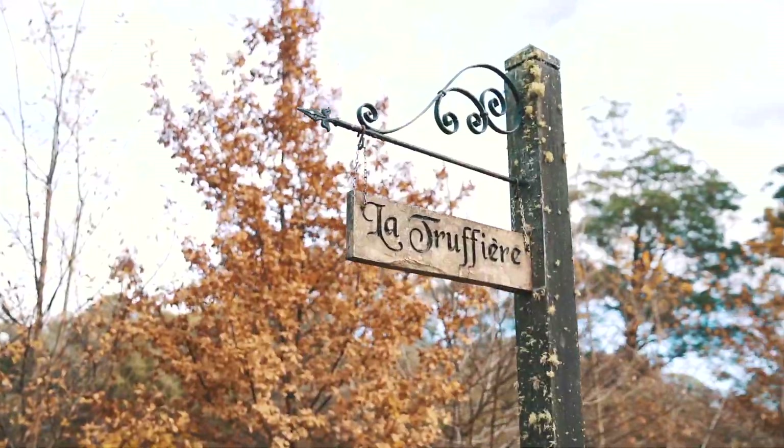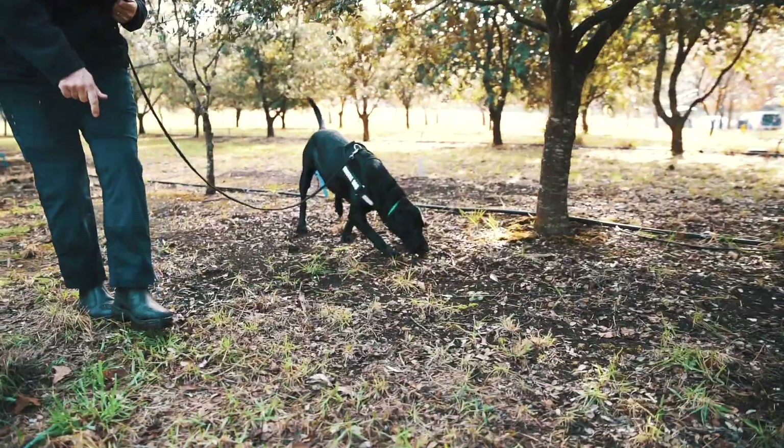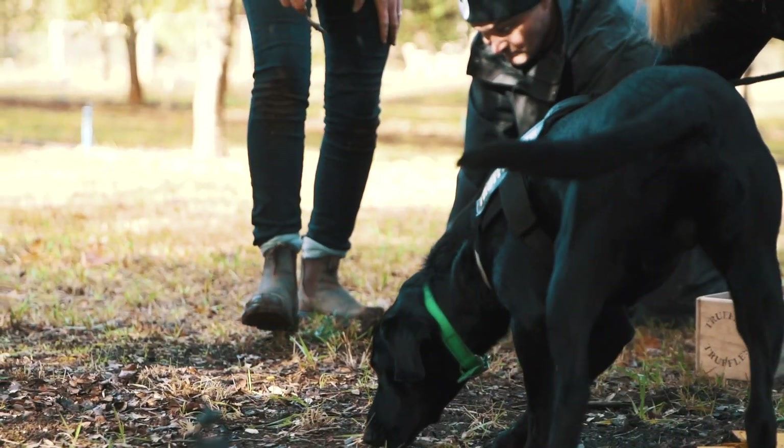We have driven down to Robertson Farm to hand-pick the truffles ourselves. The truffles were absolutely beautiful. We really, really enjoyed our time with the farmer himself.